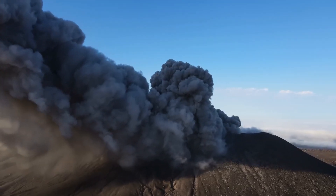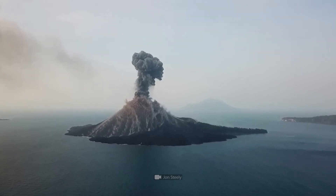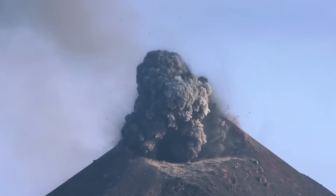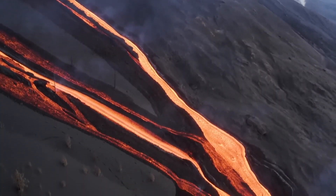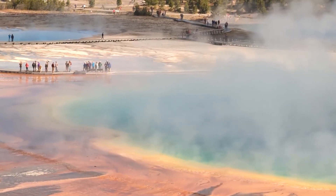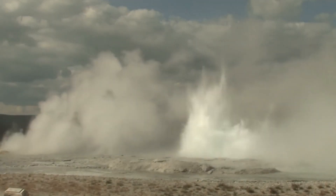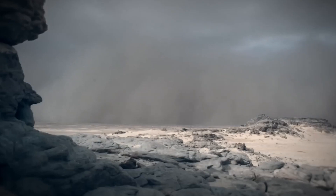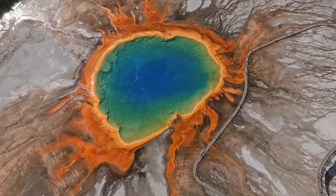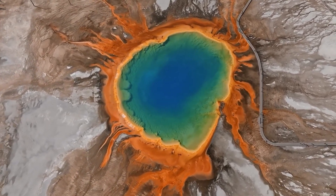Beneath Yellowstone's serene surface lies a vast and volatile world, where geological forces are constantly at work, shaping the destiny of the supervolcano. This chamber is the source of the geothermal wonders that captivate millions of visitors each year. Now that we've comprehended the sheer magnitude of Yellowstone's supervolcano, let's explore the potential risks and the eruption threat it poses to our world.